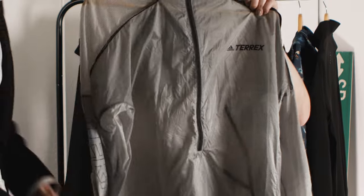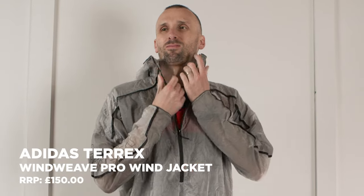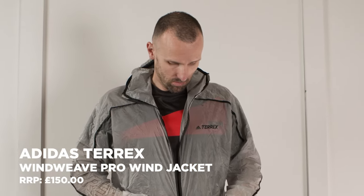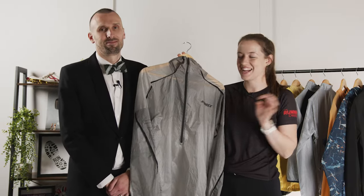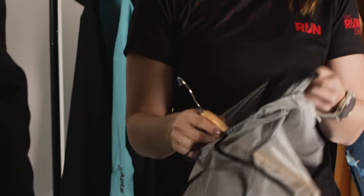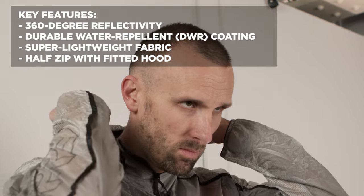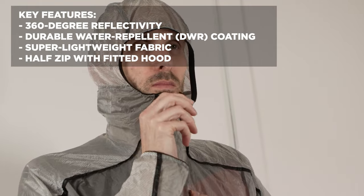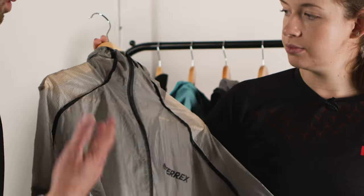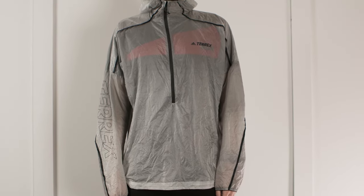This is the first jacket on our roundup that doesn't have a full-length zip — it's a half-length zip. It's also slightly see-through, so if you have a race number on in an ultra event you can see it through the jacket. The whole jacket packs into a tiny little pouch within the hood, which is very cool and handy. There's a degree of waterproofing here in terms of the DWR — Durable Water Repellent finish — which means water will roll off, but that will wear off over time. It's mainly focused on being windproof, essentially — a great one to have in your bag when you're looking for something windproof on a run.